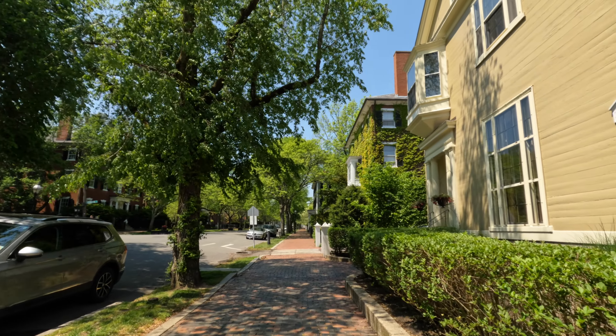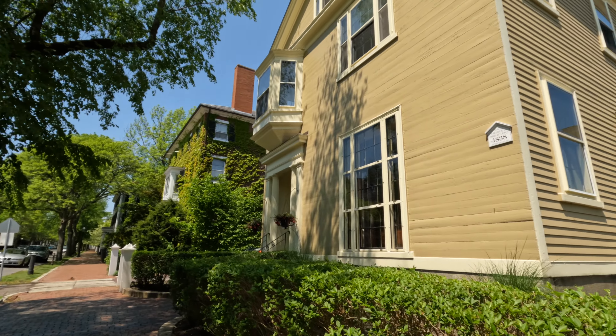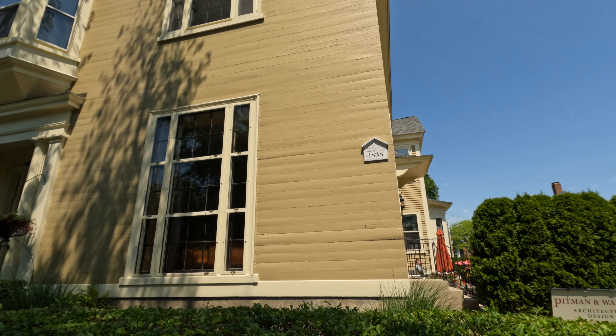These trees are gorgeous. Here's another one — Steven C. Phillips Esquire, 1838.